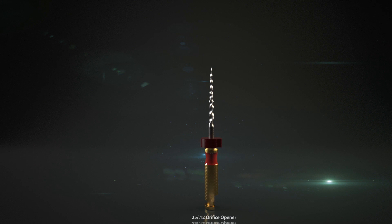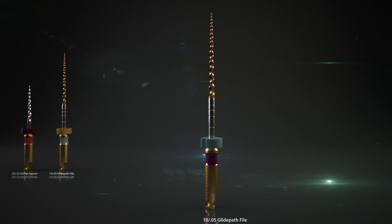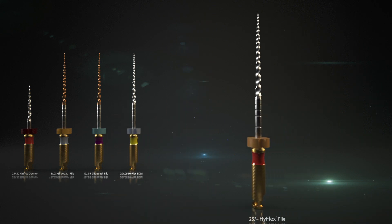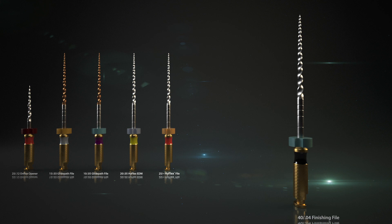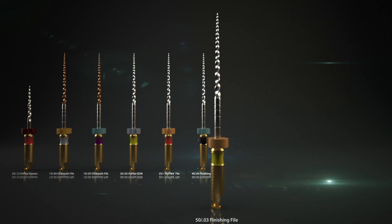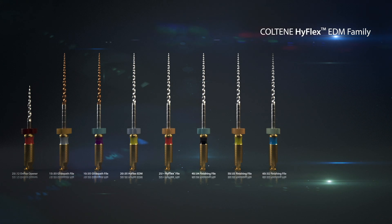The HyFlex EDM family consists of eight different sizes. Each file has been specially developed for another application in the root canal, and thereby the number of files could be significantly reduced. In addition to the standard lengths of 25mm, all EDM series preparation files are now also available in a 21mm working length. With the more maneuverable shorter files, comfortable working in a limited working space is achievable. Also new to the range are the HyFlex EDM-2005 preparation and the 1503 glide path files, allowing even more complex canal anatomies to be completely prepared.